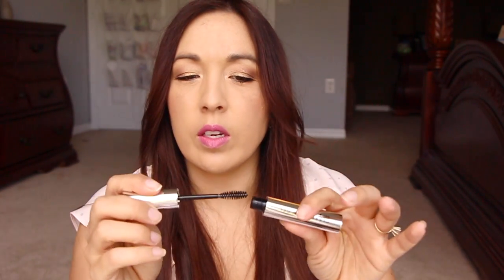I got the Anastasia brow gel — this was on the 7th. It's the clear brow gel from Anastasia, so it looks like any regular mascara wand. The wand itself is kind of short, very separated, and it'll be good for combing out the brows, so that's good.